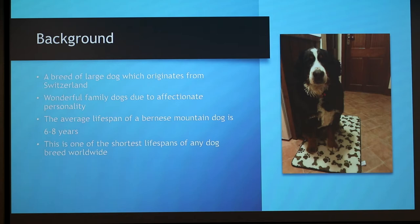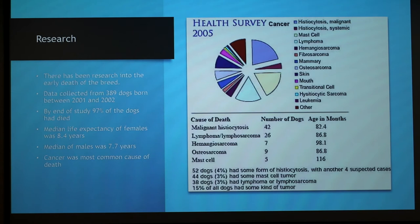A study done in Switzerland was conducted to determine the main cause of death in the breed. The study investigated dogs born between 2001 and 2002, and data from 389 dogs was collected. By the end of the study, 10 years later, 97% of the dogs had died. The median life expectancy was 8.4 years. Females lived significantly longer — their median was 8.4 years and males was 7.7 years.